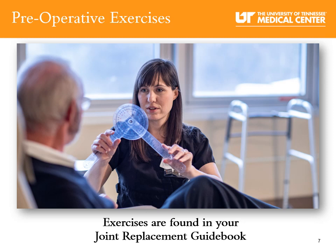Pre-op exercises are found in your joint replacement guidebook. Strengthening your muscles before your joint replacement is an essential part of preparing your body for your surgery and the recovery process. When your muscles are stronger, you will be able to recover more quickly. Leg exercises will help your non-surgical leg and also help support your surgical leg during recovery. Arm exercises will help build strength and help you use a walker. Exercises should be performed three times a day, starting with 10 repetitions each and gradually working up to 20 repetitions each.